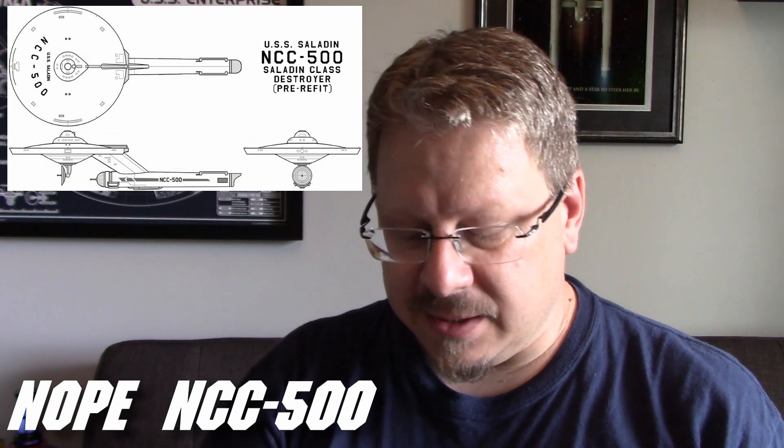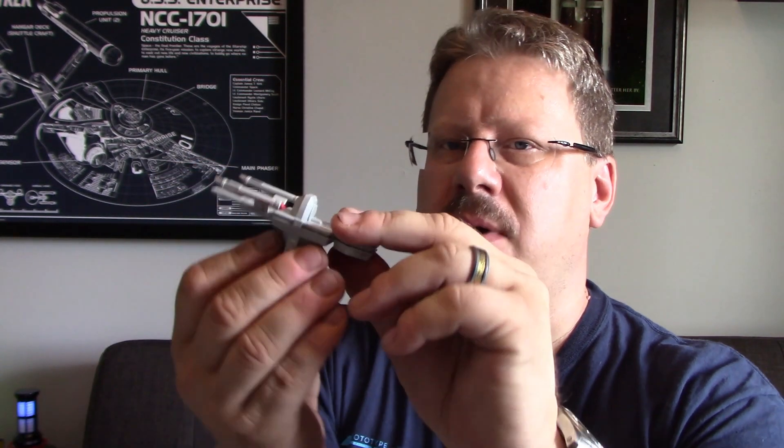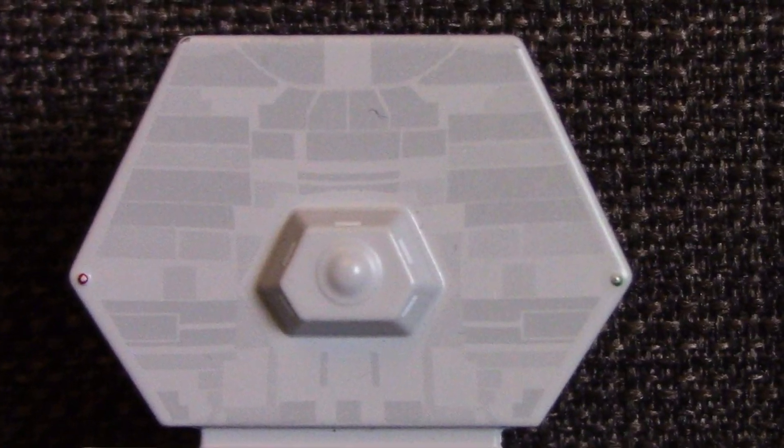I could swear NCC 501 was the Saladin — the single-engine Saladin class — but I could be wrong. Anyway, interesting little design. This Eagle Moss model is very small but it's got a fair heft to it. The top feels all metal, the nacelles and bottom part feel plastic, but for its size it's quite weighty — heavier than it looks. There's some really interesting hull detailing with some Aztec-ing going on, which is neat.